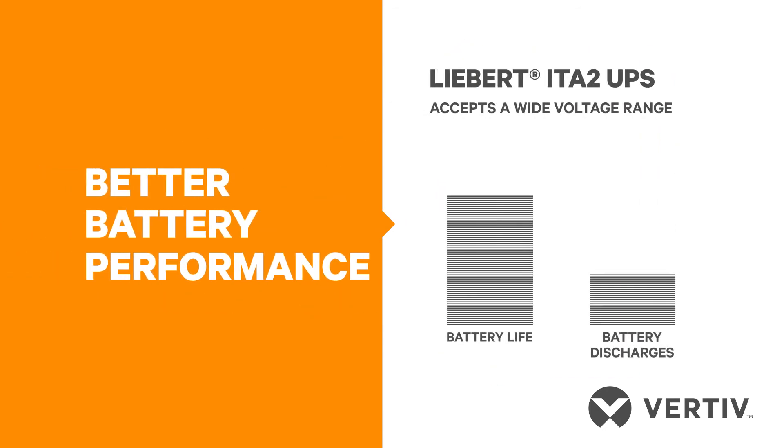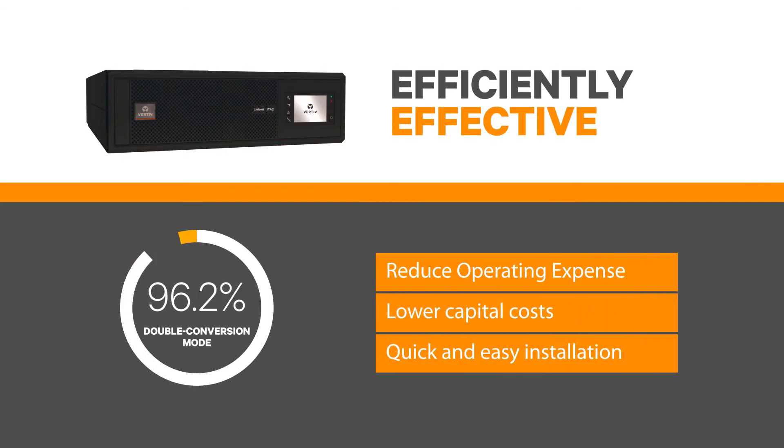This ensures better battery protection, thus extending life. While the UPS is protecting, it's operating efficiently — in dual conversion mode and up to 99% in eco mode. In fact, the savings begin early with an easier installation path than similar systems.